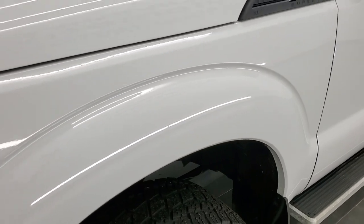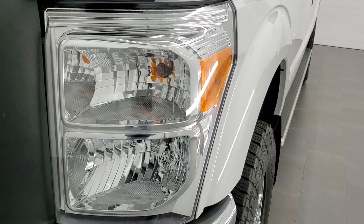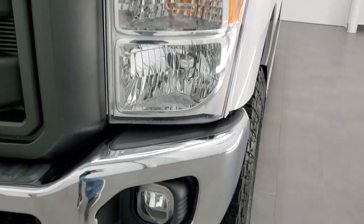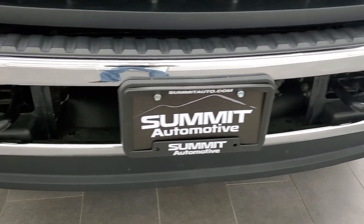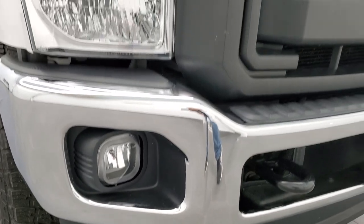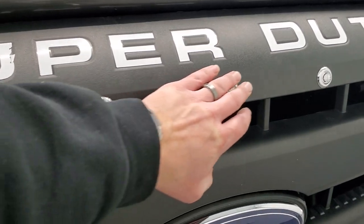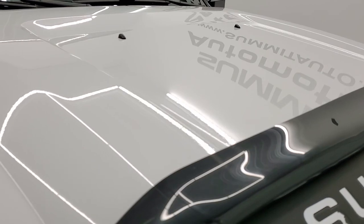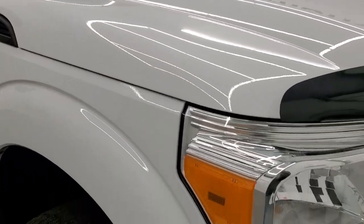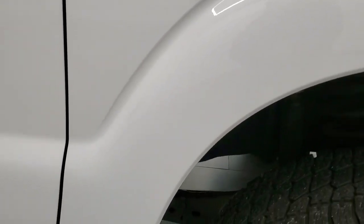Look at how clean this frame and underbody is — very, very nice, and that's how the whole truck is. The front fender is in excellent shape, no dents or dings. Headlight lenses are nice and clear. Factory fog lights and front bumper are in excellent condition, as is the lower valence. The grille is in nice shape — these actually do light up, they're LEDs. The hood is in excellent condition as well — I didn't see any dents or dings on it.